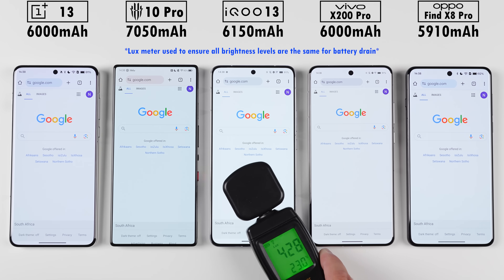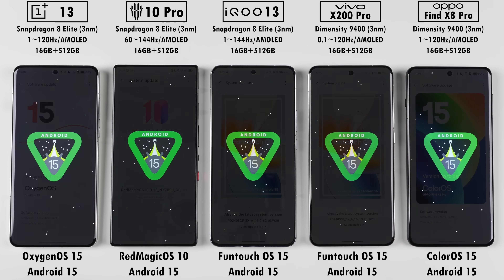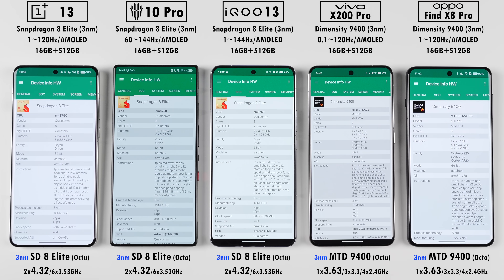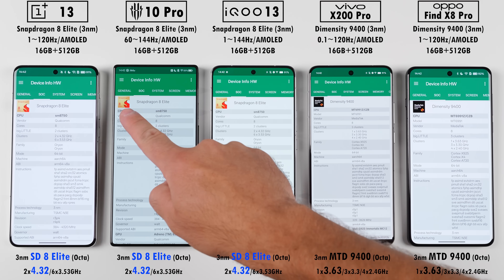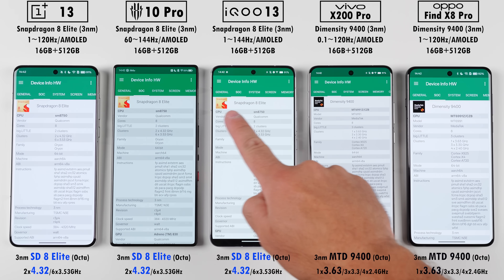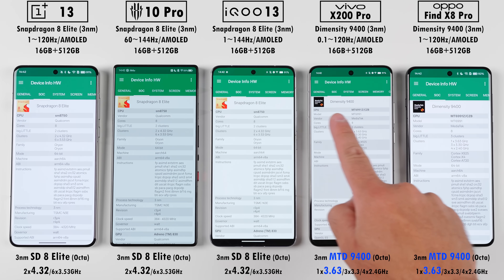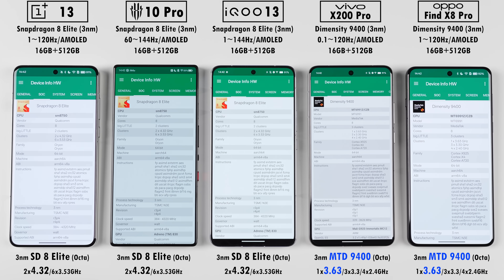All phones have been set to the exact same brightness levels using a lux meter, and all of them have been updated to their latest available software updates. All five devices are running on three nanometer process nodes and none of their CPUs have efficiency cores. The Snapdragon 8 Elite found inside the OnePlus, Red Magic, and IQ brings max clock speeds up to 4.32 gigahertz, while the Dimensity 9400 inside the Vivo and Oppo sits at 3.63 gigahertz.